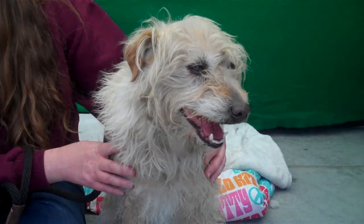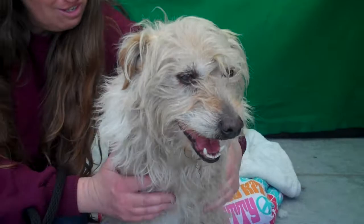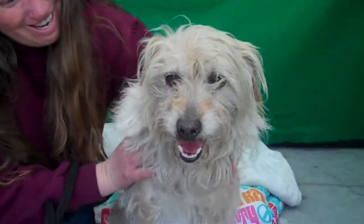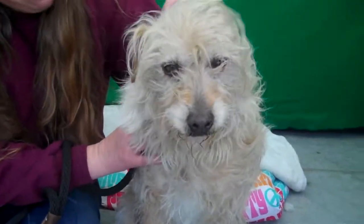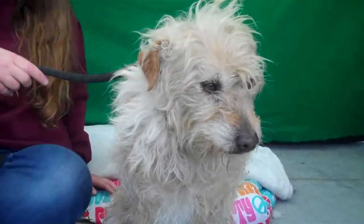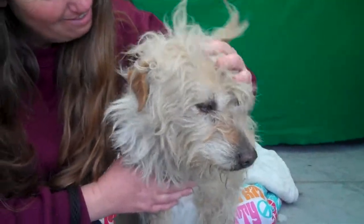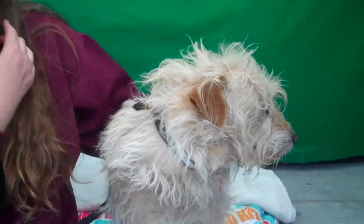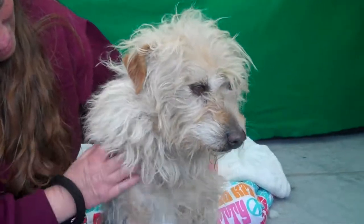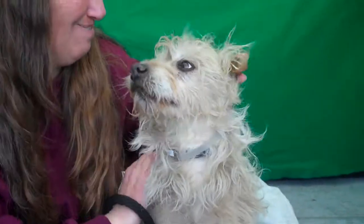He just has these puppy dog eyes. He's so fluffy and scruffy looking — he looks like a Disney or Hallmark type dog. He's just so cute. He needs someone to give him a little confidence and a calm household so he can blossom. And once he's been groomed, because he is a little scruffy, he's going to look so handsome. He already is handsome — he'll be even better looking.